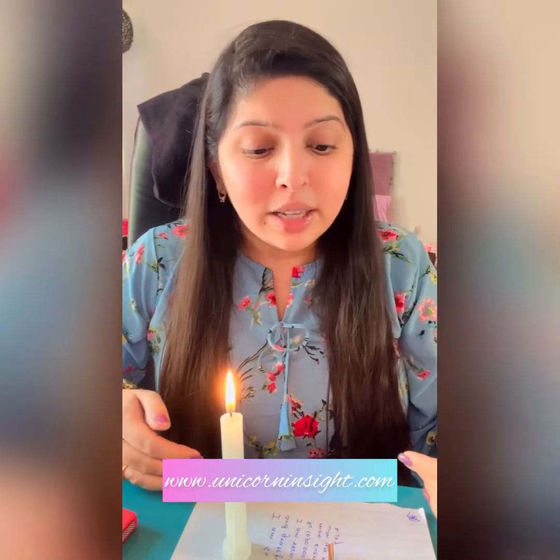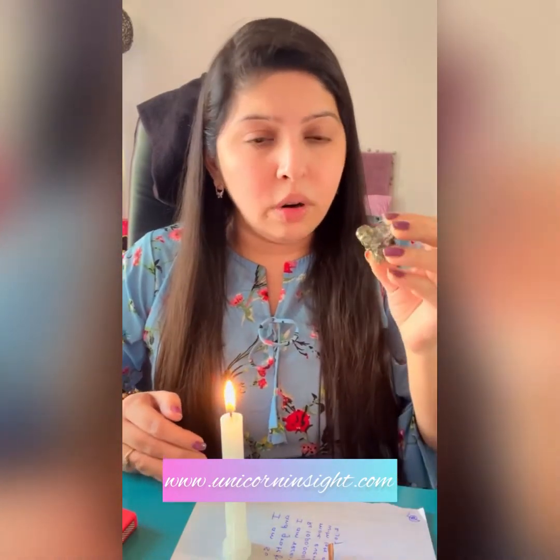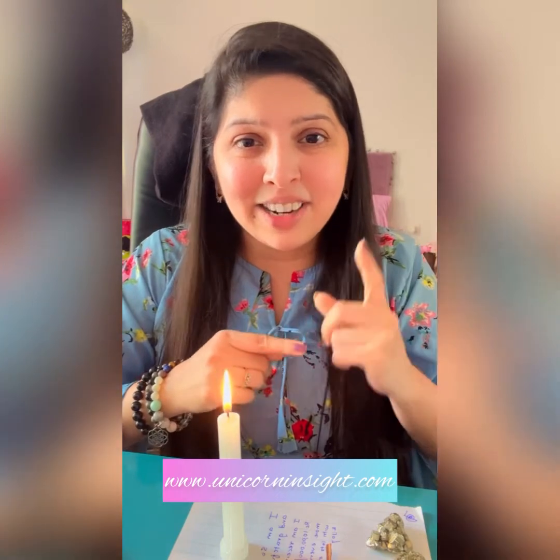This ritual is very simple to do and doesn't require anything other than cinnamon and a candle. I don't believe in spending too much money to receive money, and I feel this is a very simple yet amazing ritual. If you have crystals, you can use them; if not, you can do it without. If you're looking to buy crystals or oils, please get in touch with us at Unicorn Insight. Wishing you a very happy manifestation — please like, share, and subscribe, and let us know how the magic happens once you try this ritual. Wishing you lots of abundance and prosperity in your life!